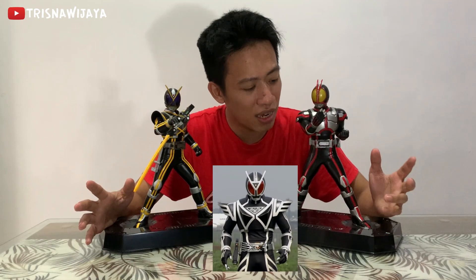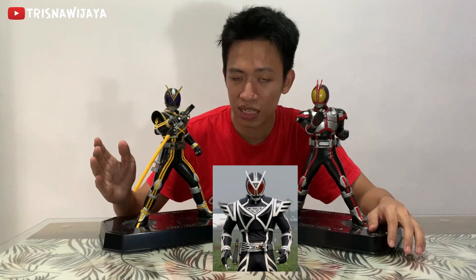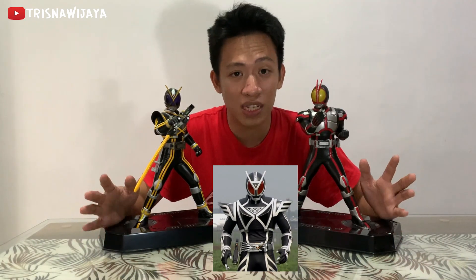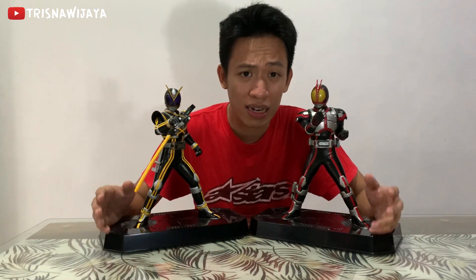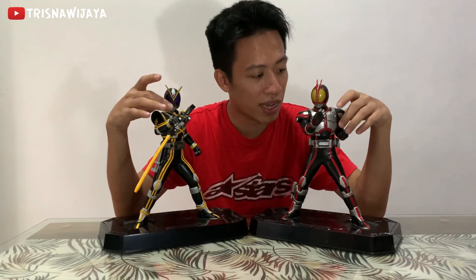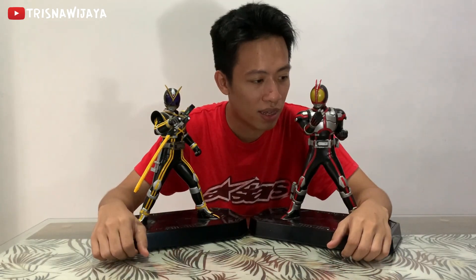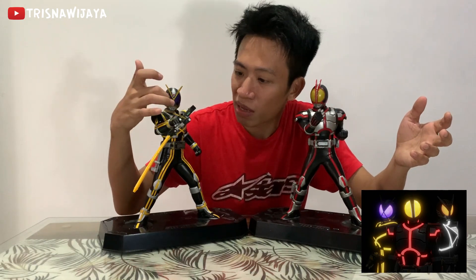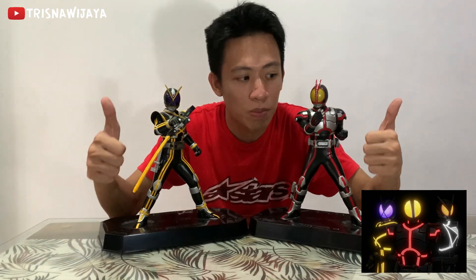Cuman sayangnya, Bandai nggak ngeluarin si Kamen Rider Deltanya. Kalau kalian mau tau, di Kamen Rider Faiz itu ada 3 Rider utamanya — ada Faiz, Kaiksa, dan Delta. Gue bingung kenapa Bandai nggak ngeluarin si Kamen Rider Deltanya, padahal keren banget kalau dia lengkap 3 serangkai. Apalagi buat kalian pecinta Tokusatsu seri Kamen Rider Faiz, ini kalian wajib banget punya. Satu lagi kekurangannya — sayang nggak ada lampunya. Gila, gue nggak habis pikir kalau dia pasang LED — karena di filmnya, si kuning-kuningnya sama matanya ini nyala. Bayangin guys kalau yang merah-merahnya dan kuning-kuningnya ini nyala pas di tempat gelap. Ajib banget.